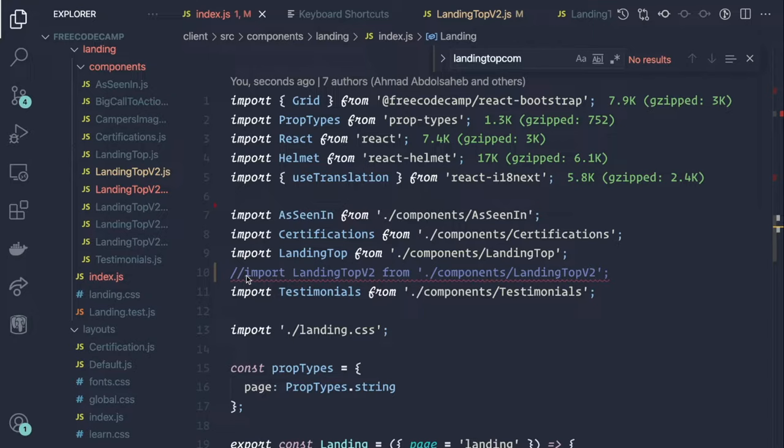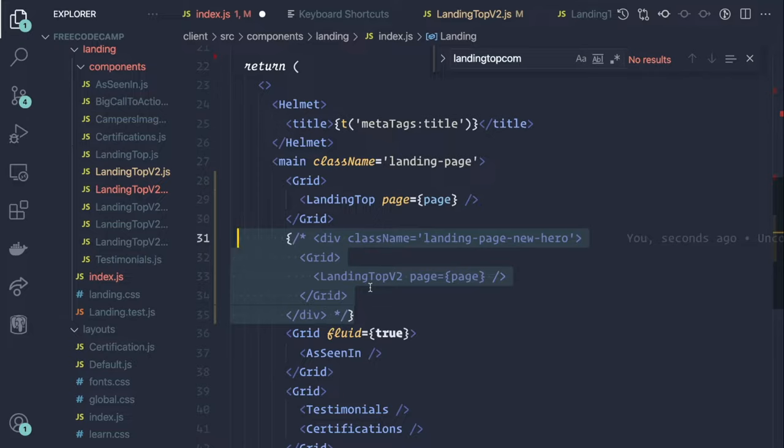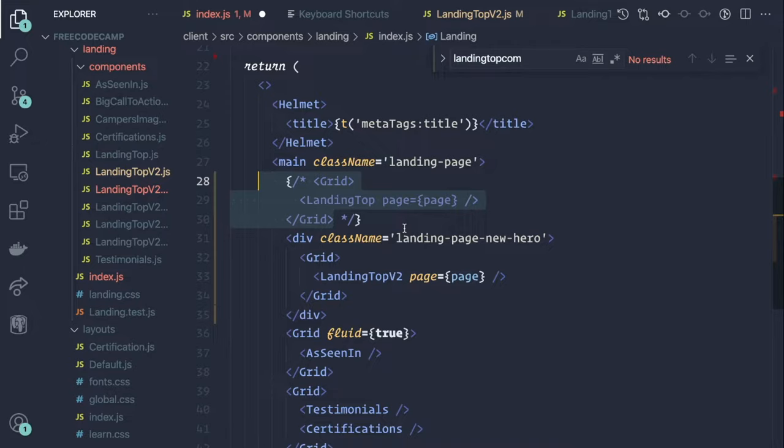So what we'll do is uncomment this, scroll down a little bit, and we have a piece of code here that we're also going to comment in, then comment the old code out, just so we can see the changes we made. If we head back to the browser, we can see that we have the new component in place of the old one.